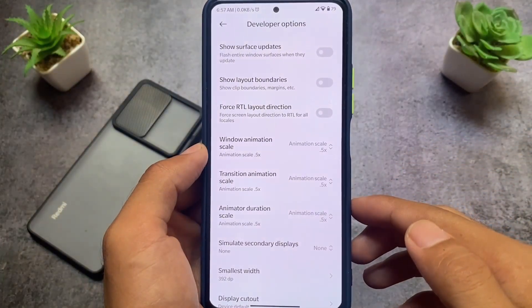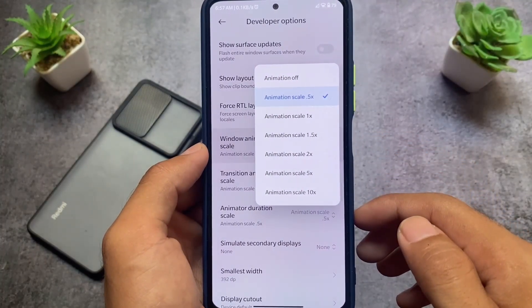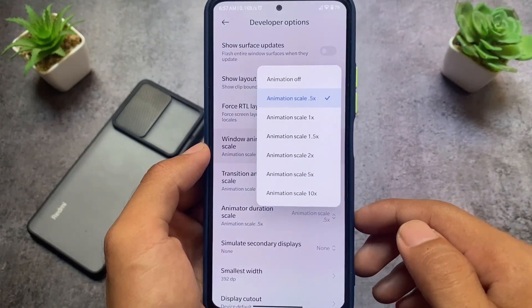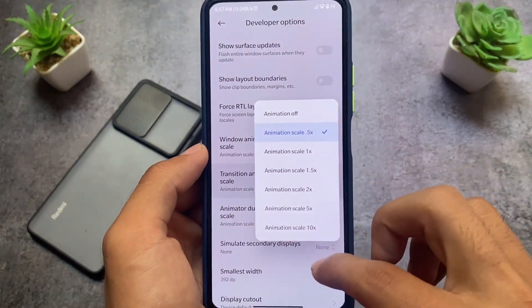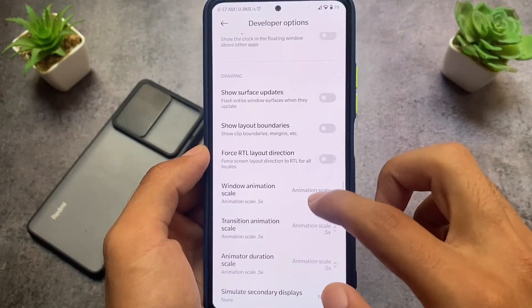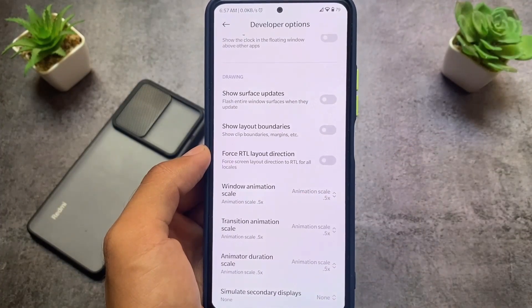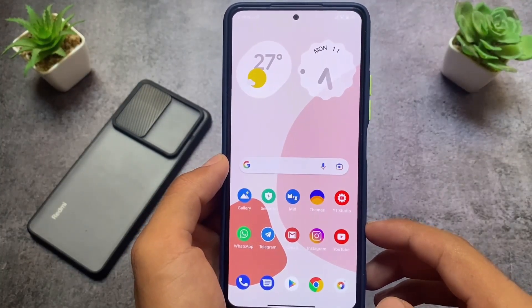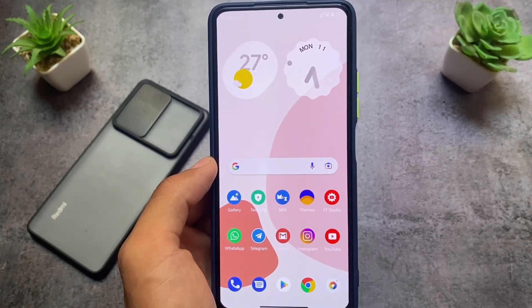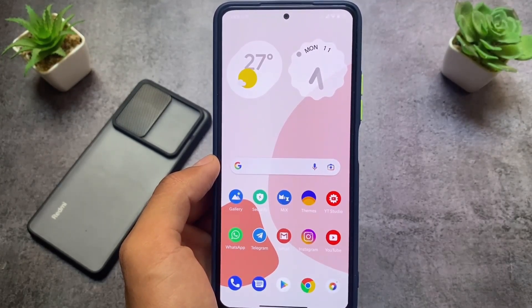In developer options, I always set window animation scale, transition animation scale, and animator duration scale all to 0.5x. I've done this on every device I've used, from Redmi 4 to Redmi Note 5 Pro and beyond. That covers everything for today's video — if you liked it, please like, share, and subscribe. Goodbye!